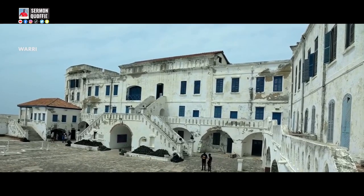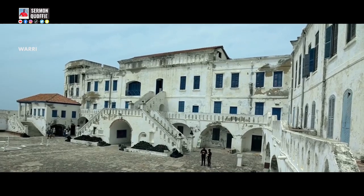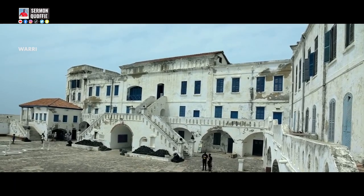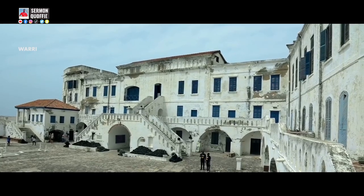The Europeans built three slave castles in West Africa. All the castles built then were in what was previously called the Gold Coast, now called Ghana. The three slave castles are the Elmina Slave Castle, the Osu Slave Castle, and the Cape Coast Slave Castle.